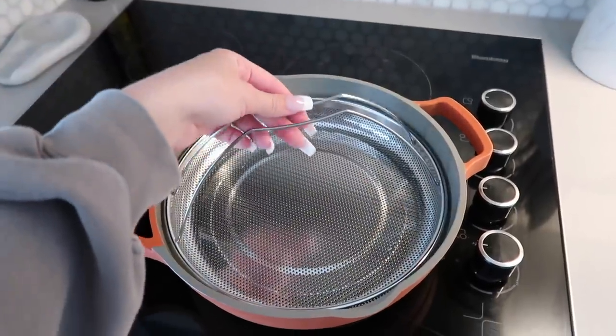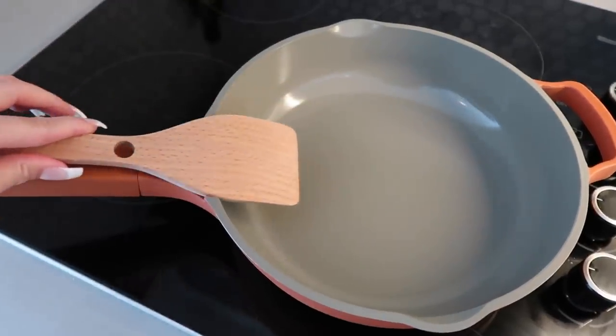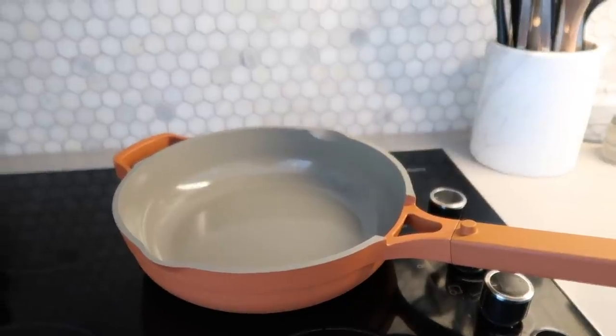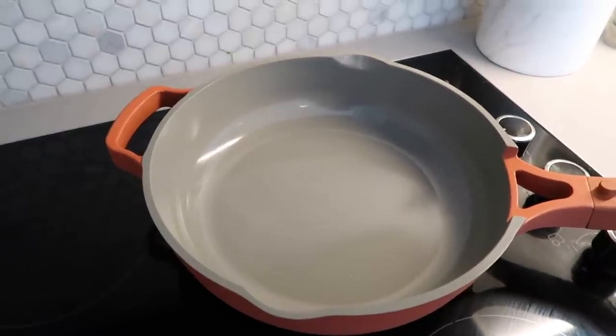I use this every single time I cook anything on the stove. I love using it for sautéing veggies, boiling pasta — I'm about to make an omelette this morning, which you guys will see. You can basically make anything in this, and it's also perfect for one-pot meals. It comes with a lid, a little steamer that sits right into the pan, and a wooden spatula that rests perfectly on the handle so you don't have to make a mess on your counters.